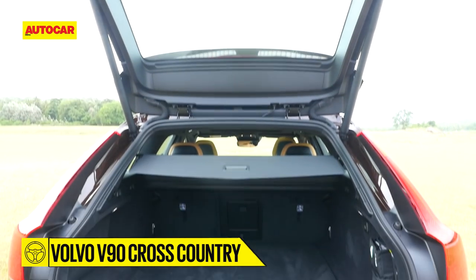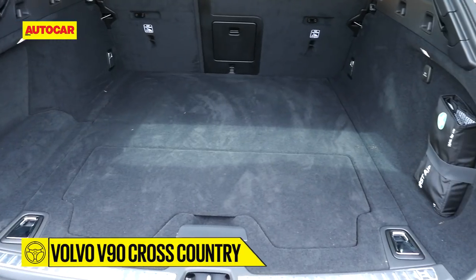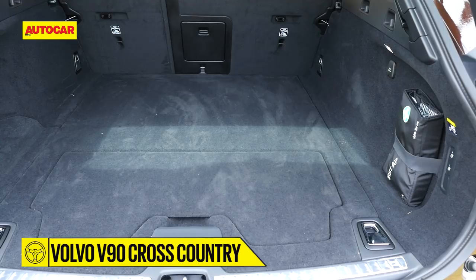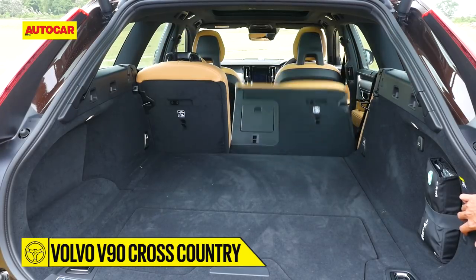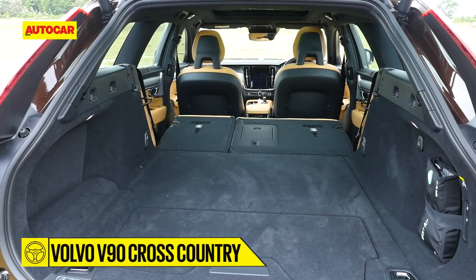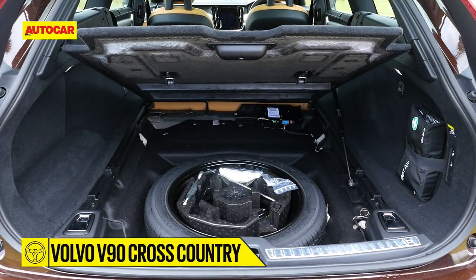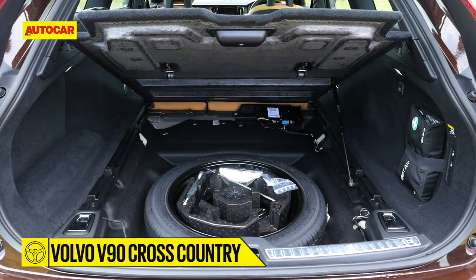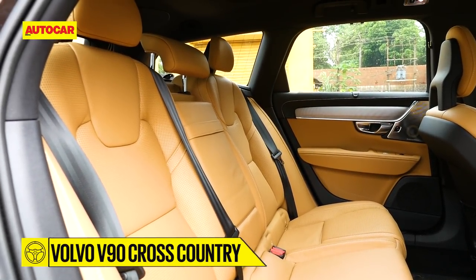The big draw of the wagon body style is the added practicality of a massive boot. What you get is 560 litres of wide and flat storage space. But should the need arise, the seats can be dropped electrically to increase that number to 1526 litres. And tucked conveniently under the loading area is a space saver spare tyre. While we're on the subject of space, let's just see how much of it there is in the back seat.